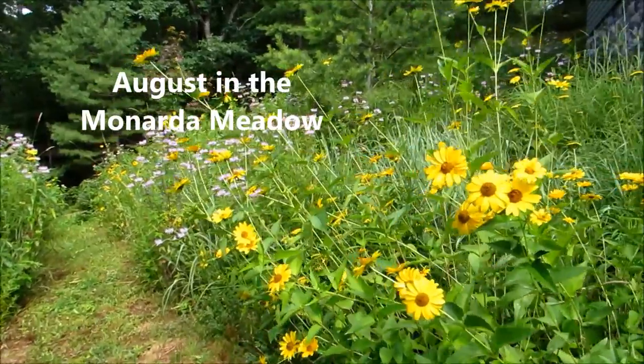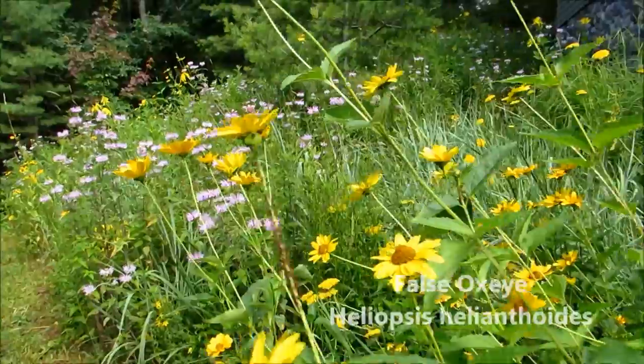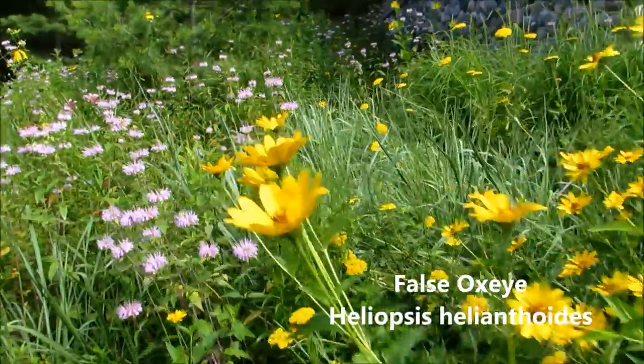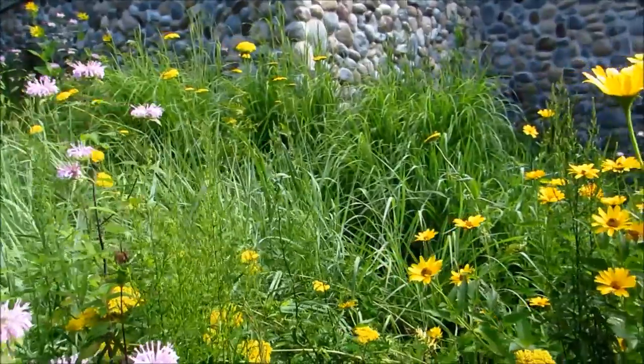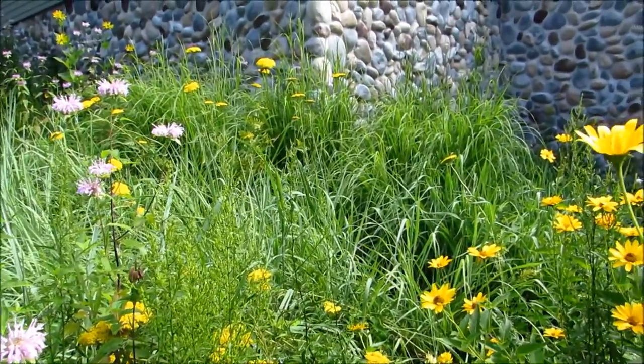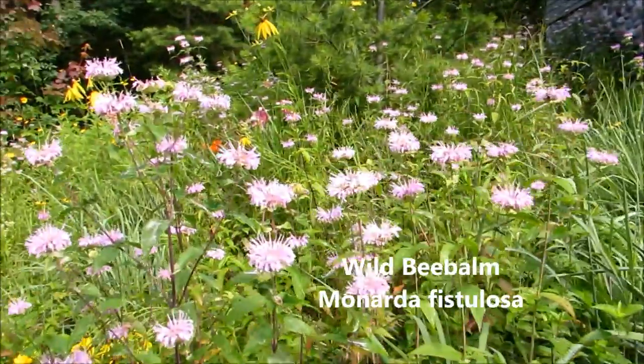I thought you'd like to take a walk through my little meadow. Get past the heliopsis here, past the prairie grasses — the big bluestem, switchgrass — and here are the monarda, Monarda fistulosa.